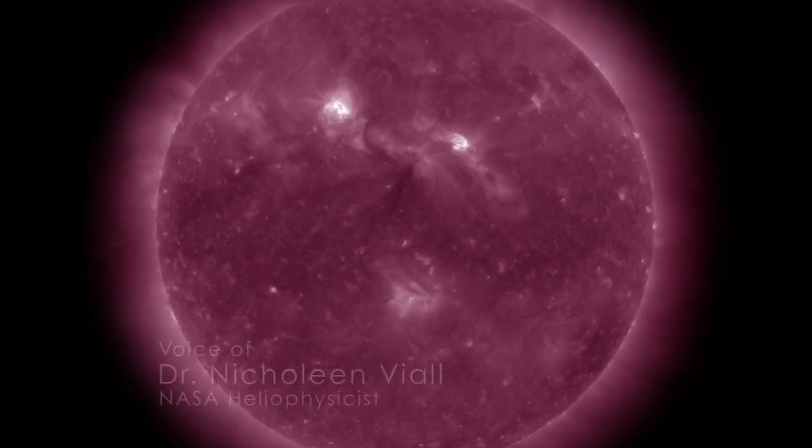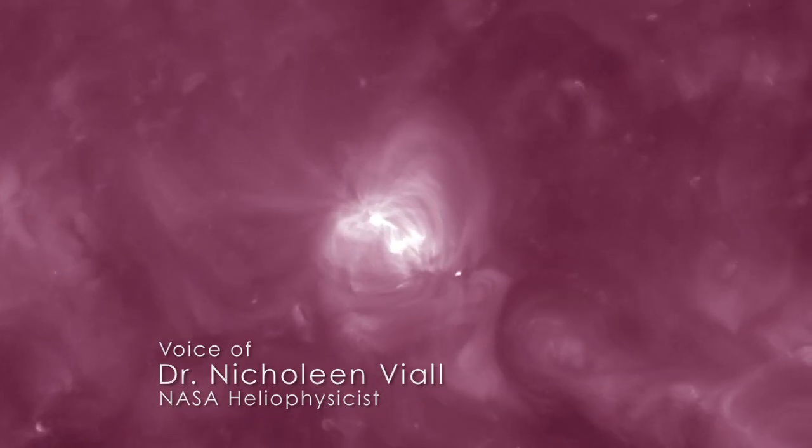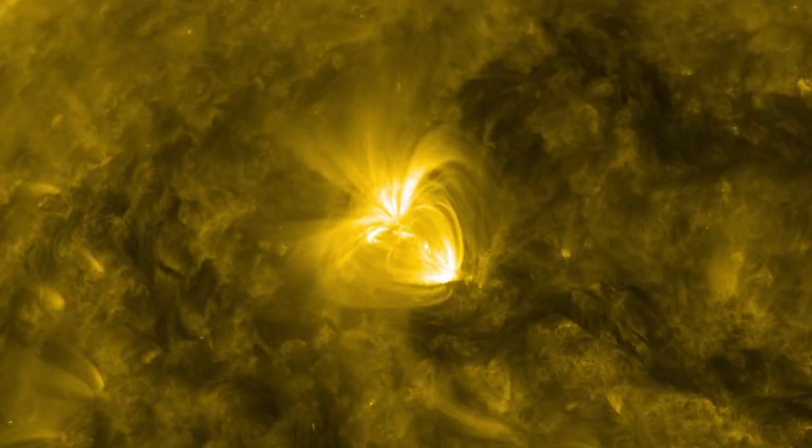To produce these temperature change maps, we started with an interesting active region on the Sun. We used data taken with SDO's atmospheric imaging assembly over a 24-hour period in six different wavelengths. Then we looked at these data one pixel at a time.